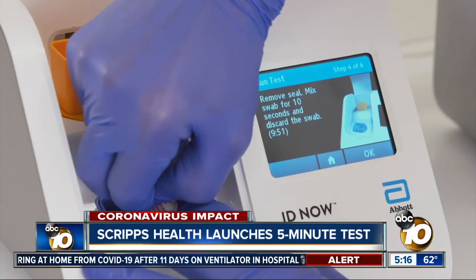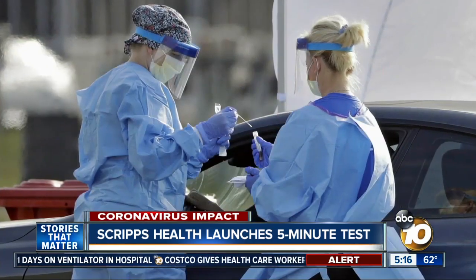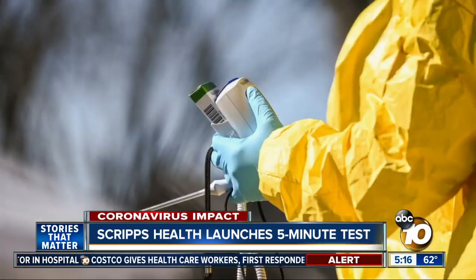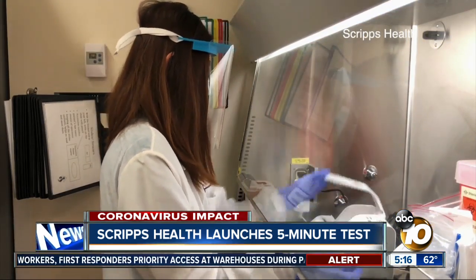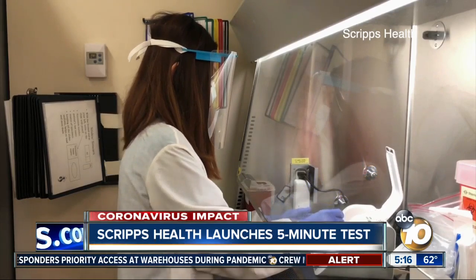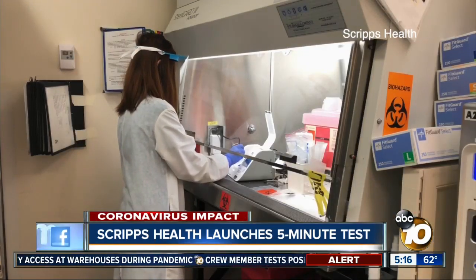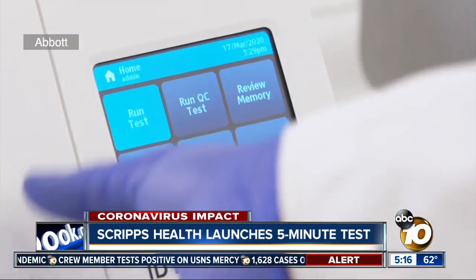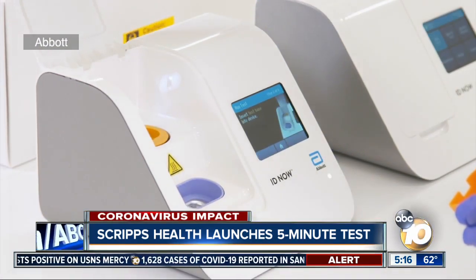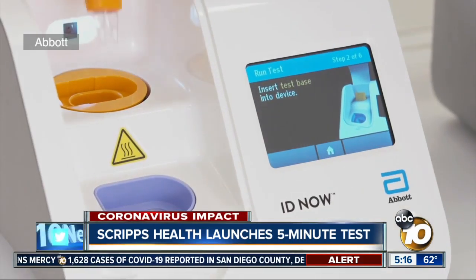It's ideally suited for tackling this coronavirus pandemic. Knowing if you've tested positive for COVID-19 in as little as five minutes can be a game-changer. Scripps Health has been testing this for a couple of days, and now it's officially available at all five Scripps campuses across San Diego County. This video shows how the test created by Abbott Labs works. It runs on Abbott's IDNow infectious disease testing platform.